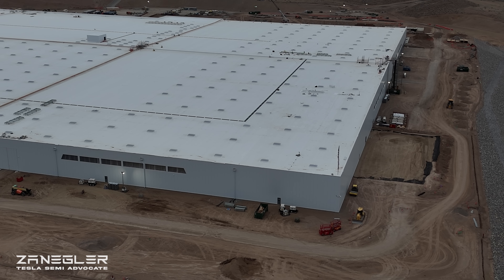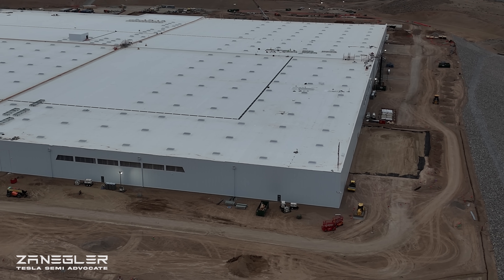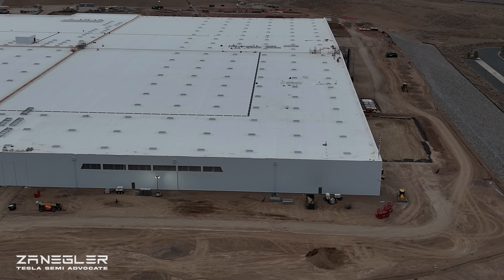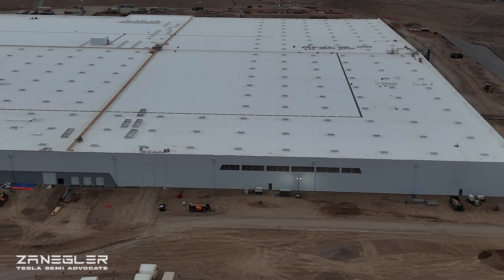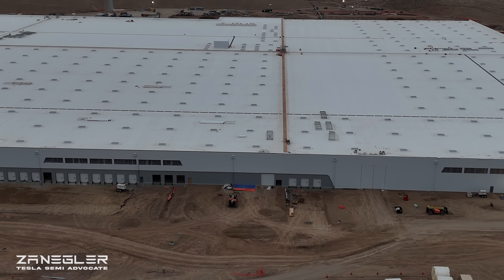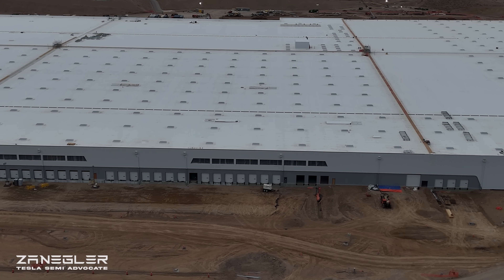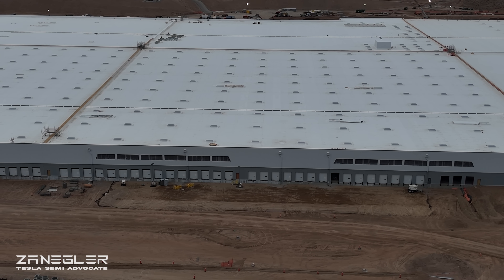We start this drone flight with a few still shots. This is the northwest corner — you can see it's a nice, non-windy day. The flag there is not moving at all. The title of this video is 'Trench Warfare.' You will see later what I mean.